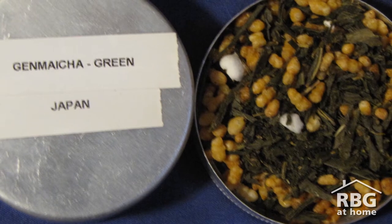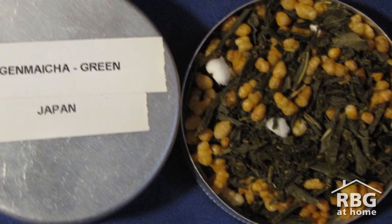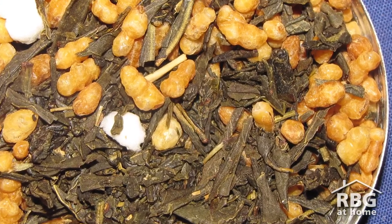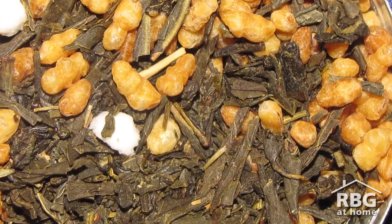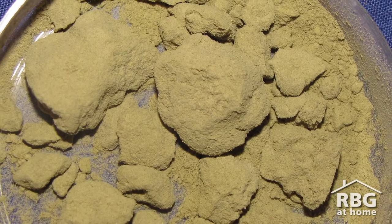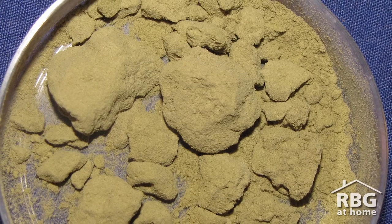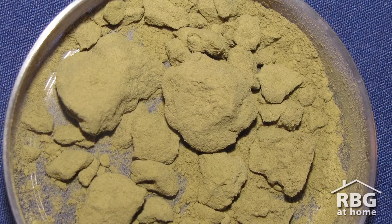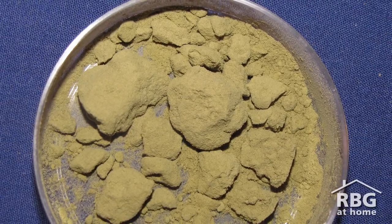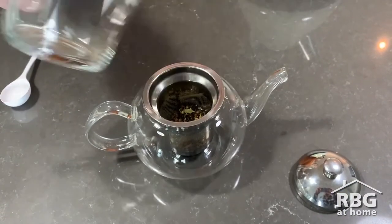Japanese green teas are characterised by their steamed leaves, with sweet and vegetal flavours and a characteristic light green shade when brewed. Sencha is an example of this variety. Matcha is known for its use in the Japanese tea ceremony and is the newest tea craze — it's everything about green tea but in powder form. You get the caffeine without the dreaded drop, ten times more antioxidants than regular tea, and proven fat-burning benefits. Green teas are generally brewed with near boiling water for two to three minutes.